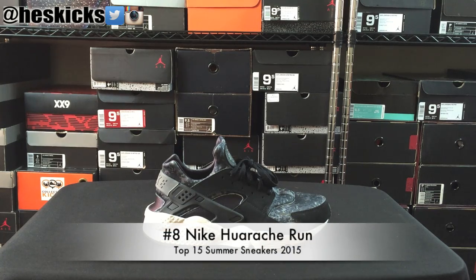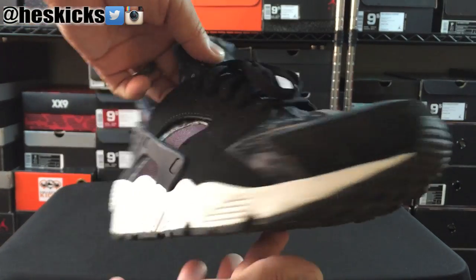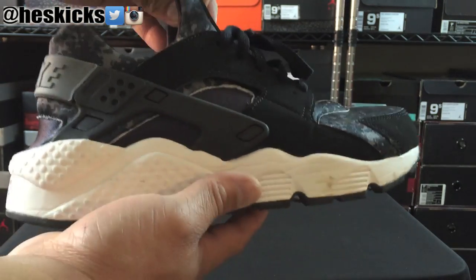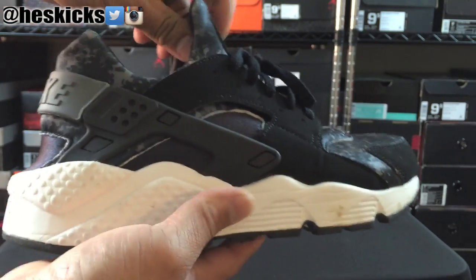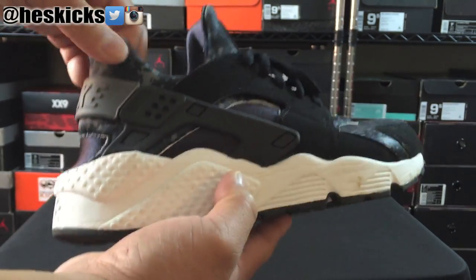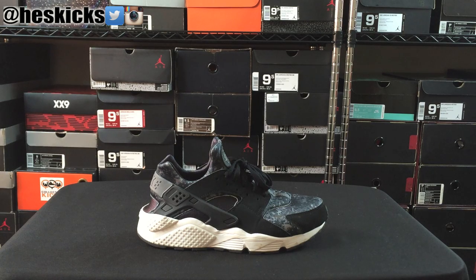Number 8 on the countdown is a pair of Huarache Runs. These things are extremely comfortable — way more comfortable than I actually knew. Shout out to Champ Sports for this pair, because I actually didn't have a pair of Huarache Runs in my collection before this, and once I put them on I was like, man, they definitely are very comfortable. They do run a little bit snug, so I'd go half a size up. But really, really comfortable shoe — a really comfortable midsole, definitely worthy of a top 10 spot. Number 8 on the countdown.